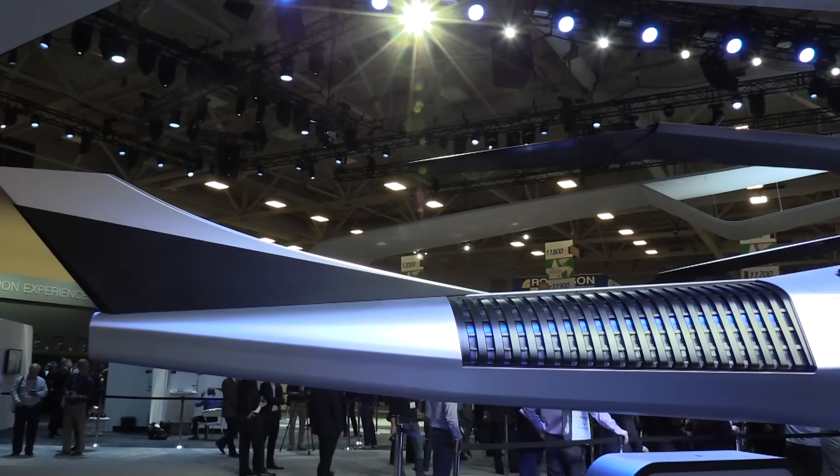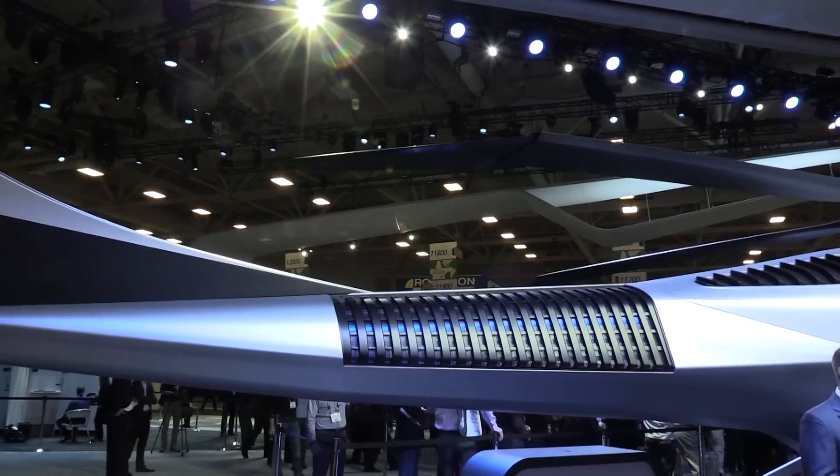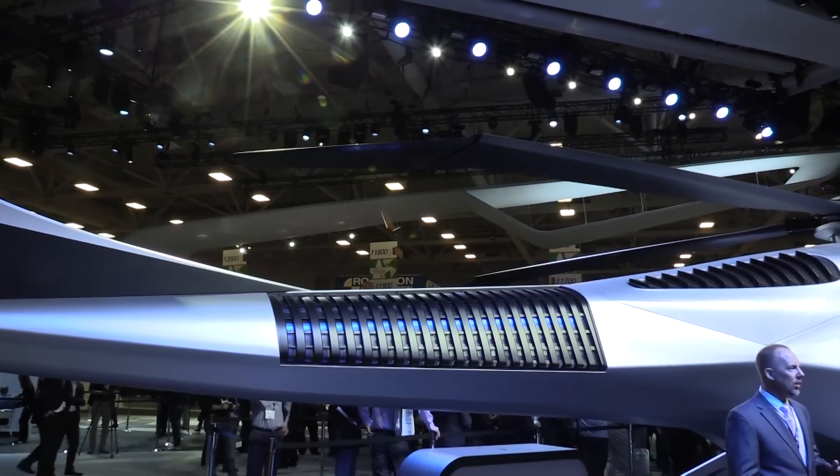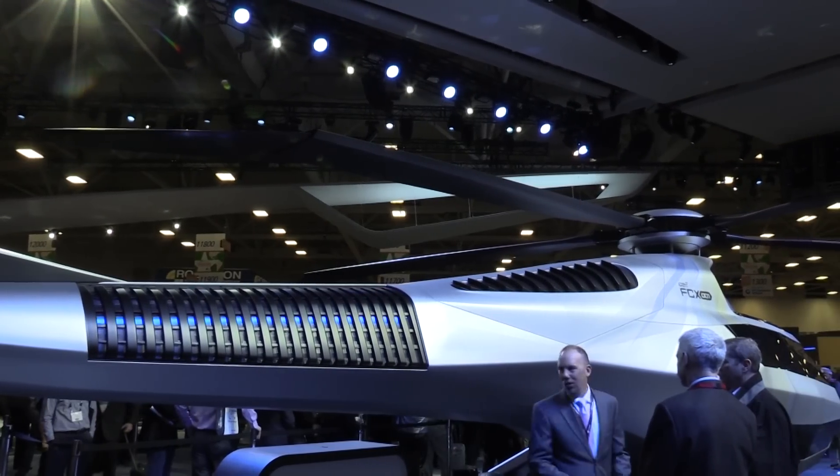Starting from the back, the key capabilities of the aircraft include our new anti-torque system — we have an anti-torque system now embedded in the tail boom itself — with great noise performance and much better safety performance.